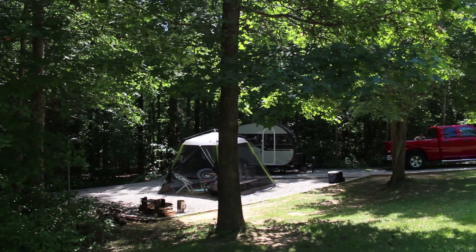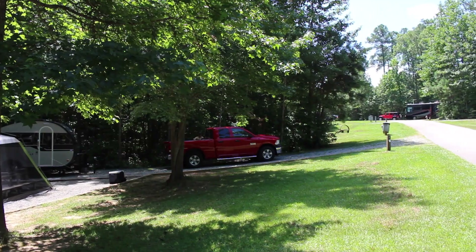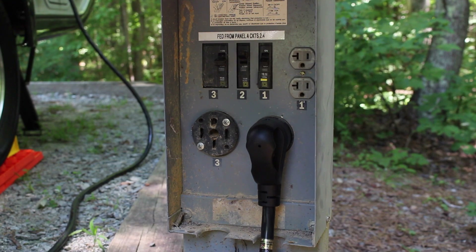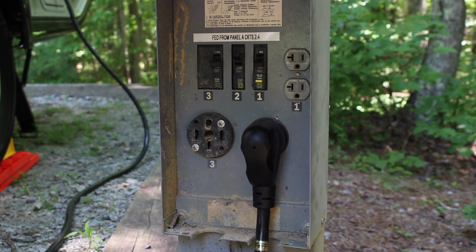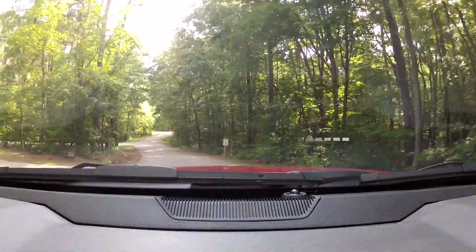Once we visited the visitor center, I was able to check in. If you're going to be camping here, that's the easiest place — and probably the only place — you can check in. They'll give you directions to your campsite. When it comes to camping here at Medoc Mountain, you have a selection of 34 campsites. Half are electric and half are boondocking. Each electric campsite has 110, 30 amp, and 50 amp electrical service. There's no water hookup or sewage hookup, but there's water all around the park to fill your tanks and a dump station right when you come in.